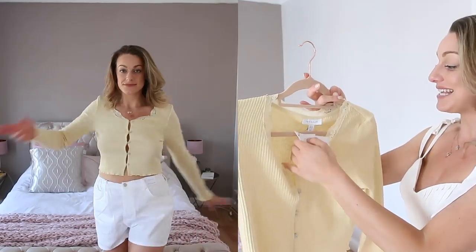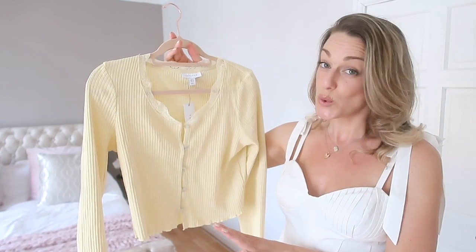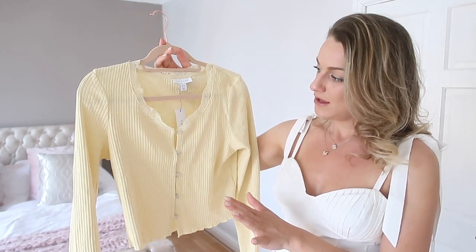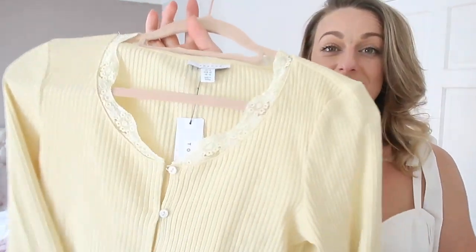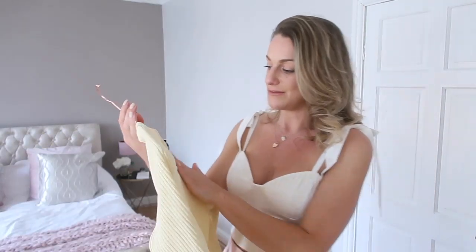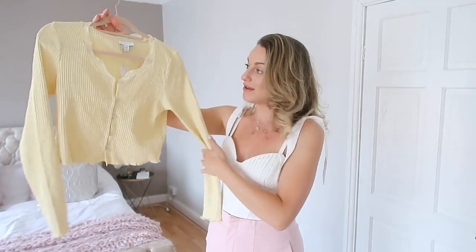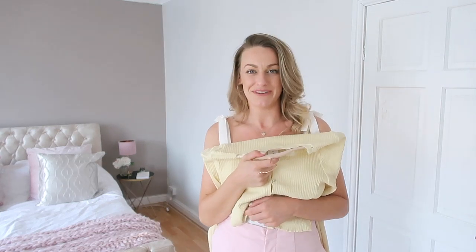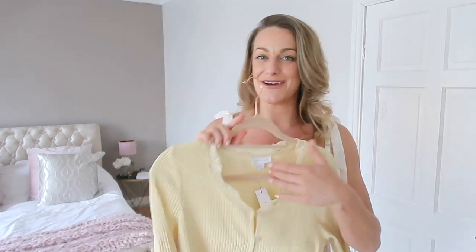This was £16, which I think is an absolute steal. It's going to look really easy to style with some white shorts, white mom jeans, denim jeans, or a white midi skirt — really versatile and easy to chuck on and look chic. It's got really dainty little buttons and a gorgeous little frill detail down the neckline, a little frill on the sleeves, and a frill underneath along the bottom. It's also a little bit cropped — not so cropped you'll get a cold belly — just cropped enough to look great with high-waisted things.